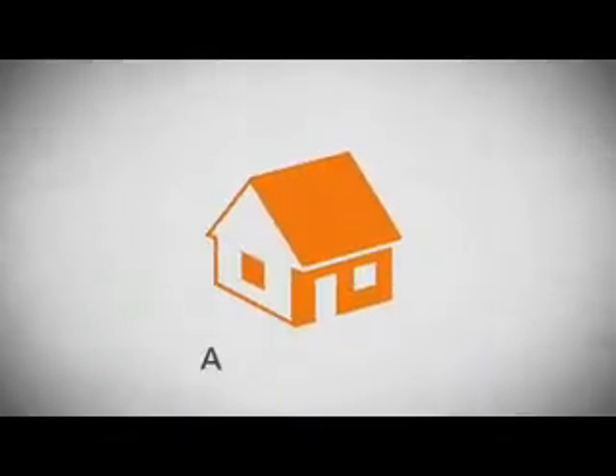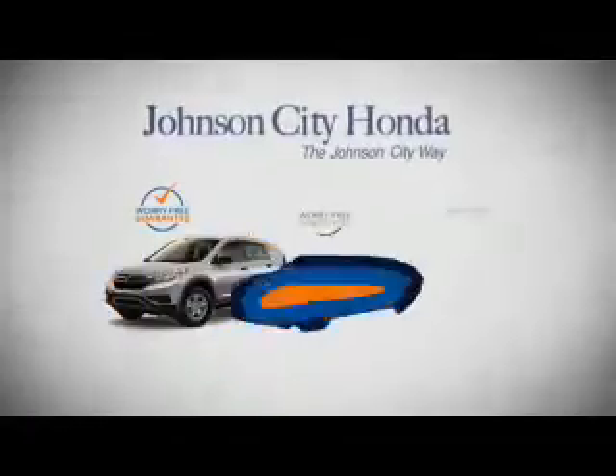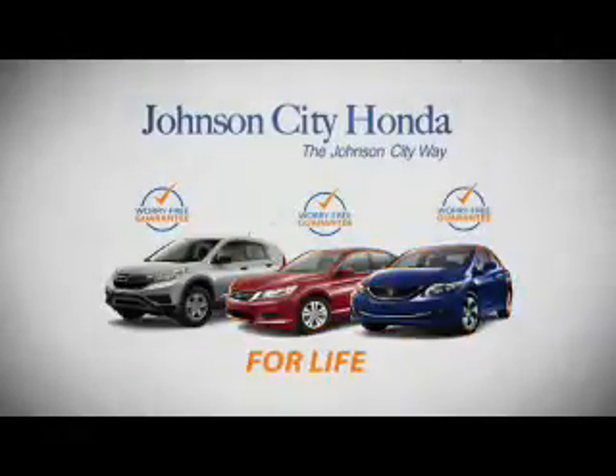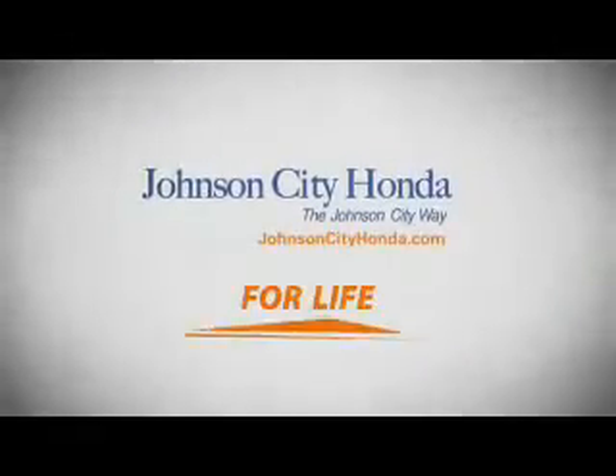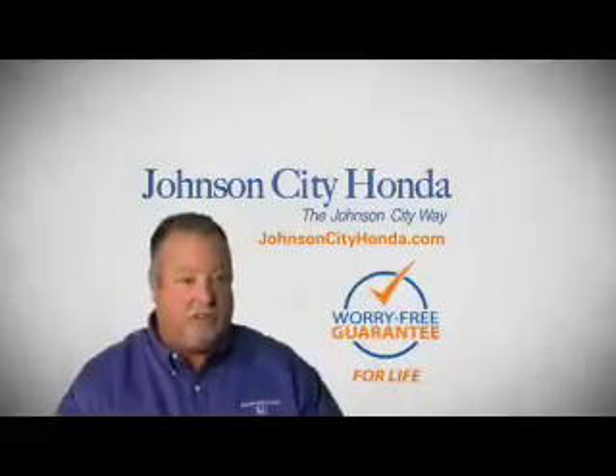It's longer than it takes to pay off a mortgage. And yet life is how long Johnson City Honda stands behind your new or quality pre-owned vehicle, because we want you to be our customer for life. A lifetime warranty at no extra cost — that's the Johnson City way.